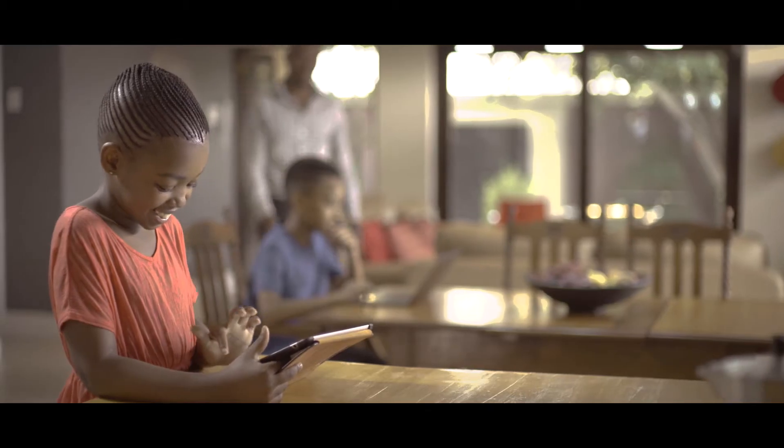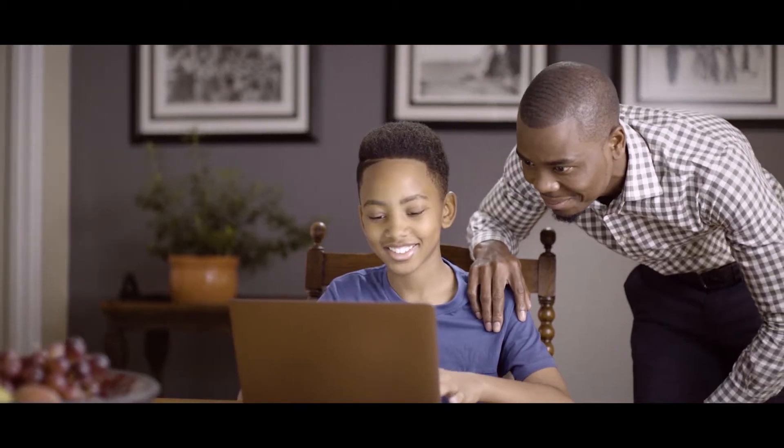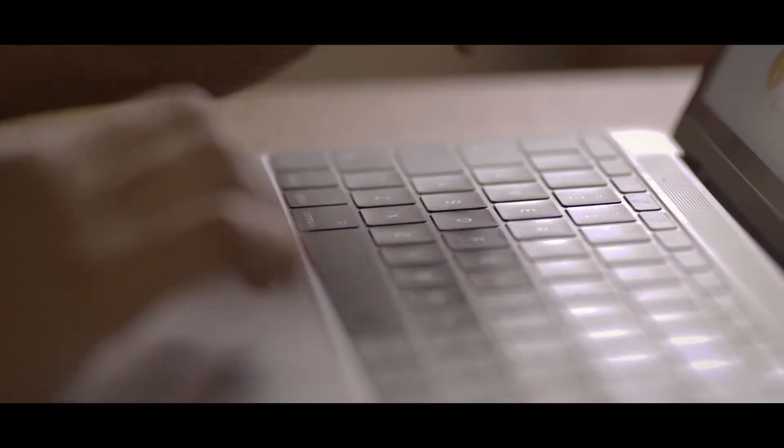Smartick is an online method for children aged 4 to 14 to learn mathematics. Smartick's proprietary artificial intelligence adapts to your child's learning style.